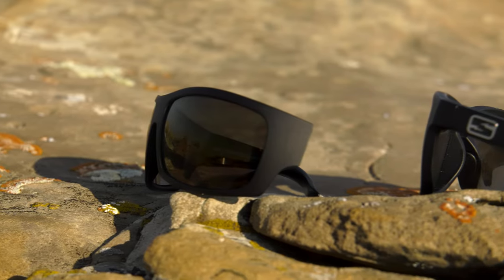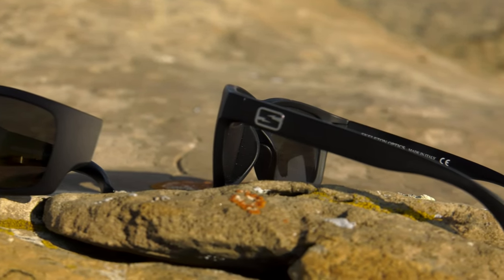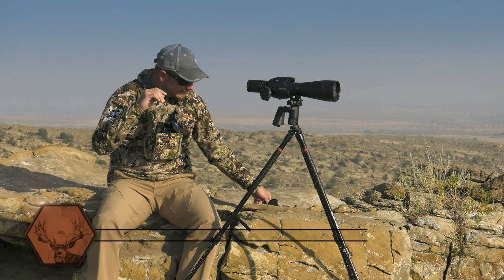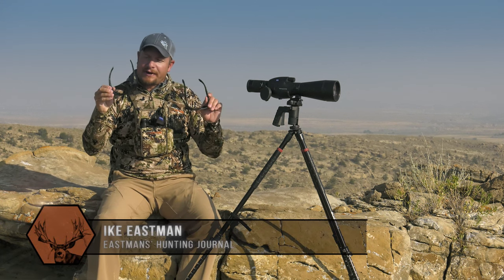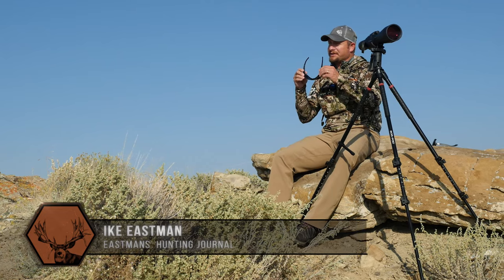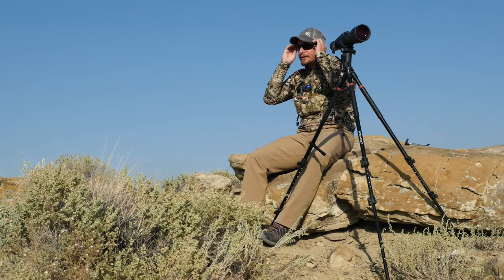The glass and the coatings on it are Zeiss — some of the best Zeiss coatings ever — and the actual frames, they have lots of different frames. The frames are built by some of the best designers in Italy. These things are really, really comfortable.